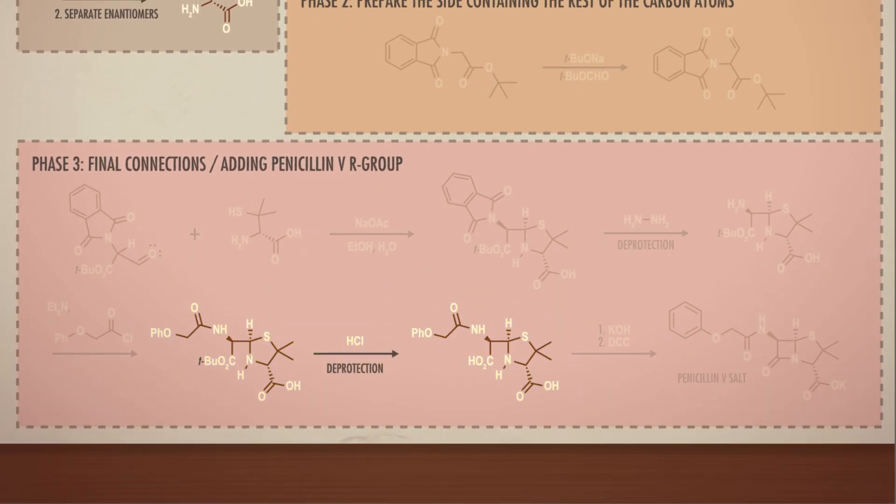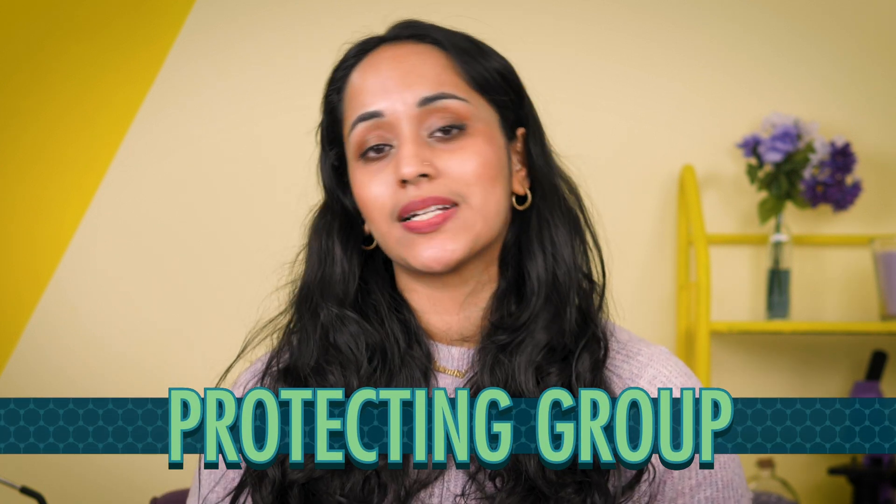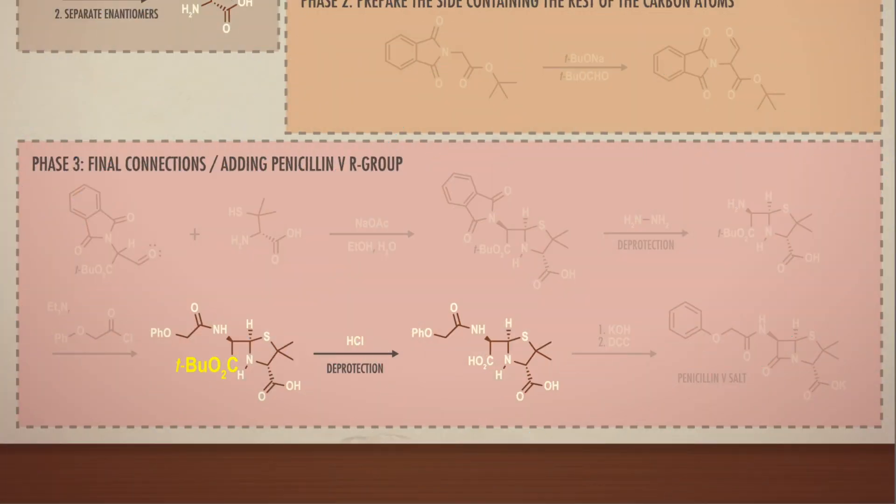Later in the penicillin synthesis, we see acid-catalyzed hydrolysis again, only with an ester instead of an amide. About midway through the synthesis, an ester containing a bulky tert-butyl group is put on the molecule to act as a protecting group, which stops the carboxylic acid group from reacting when we want other parts of the structure to react instead. This protecting group needs to be removed later so we can form the penicillin structure's four-membered ring, and that's where the acid-catalyzed ester hydrolysis comes in. This reaction isn't done in water, so it's a different mechanism, but the end result is the same — a carboxylic acid. We'll learn about protecting groups in just a couple of episodes.